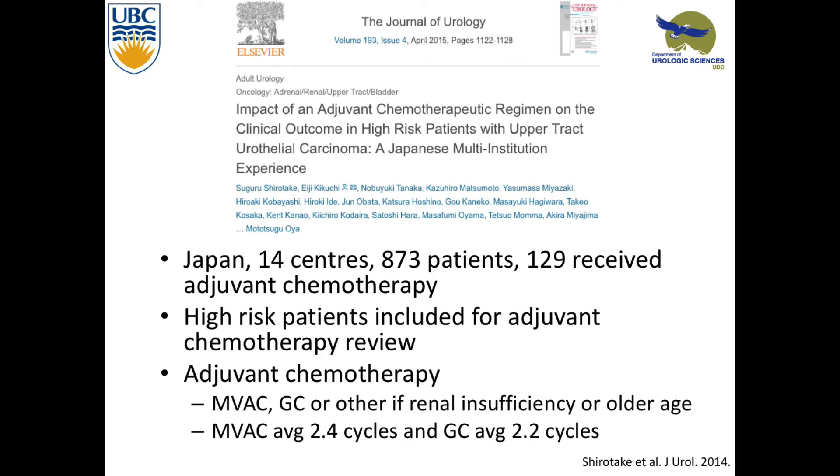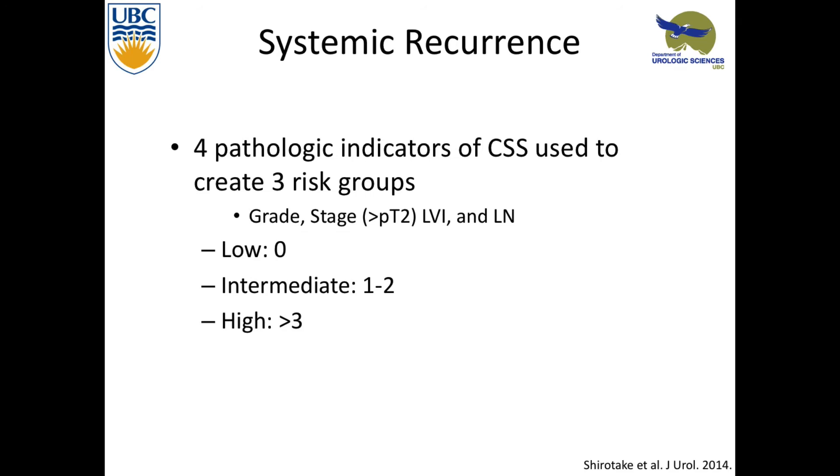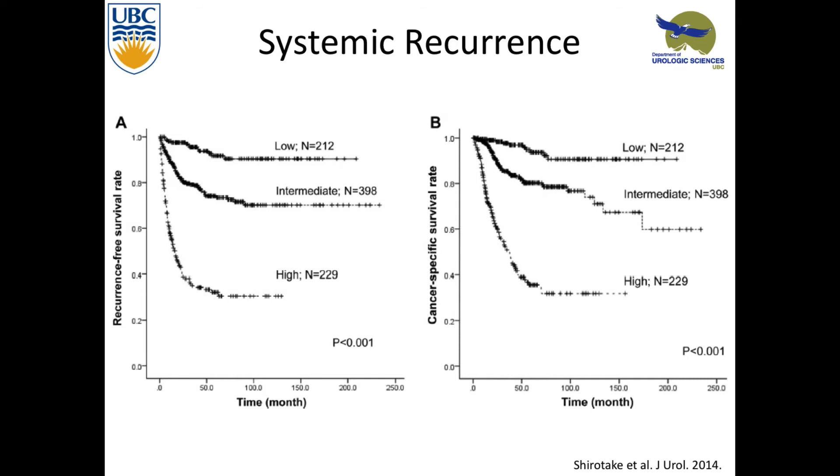They offered adjuvant therapy to patients they thought were high-risk — either MVAC, GEM-CIS, or other if they had renal insufficiency. Most received only about two cycles. Tumor grade came out as an important prognostic factor, along with T-stage, LVI, and lymph node involvement. They found adjuvant chemotherapy was important for outcome, so they developed a risk point score stratifying into low, intermediate, and high risk, and only offered adjuvant chemotherapy to the high-risk group — trying to minimize over-treatment. They found it was statistically significant in terms of this prognostic nomogram.